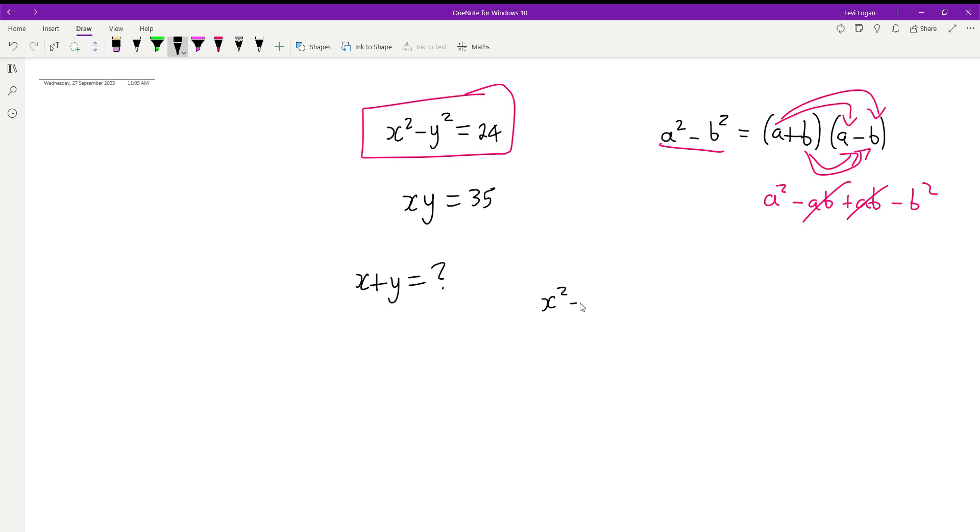So we have x squared minus y squared equals 24. We apply that identity straight away and rewrite this as x plus y multiplied by x minus y equals 24.